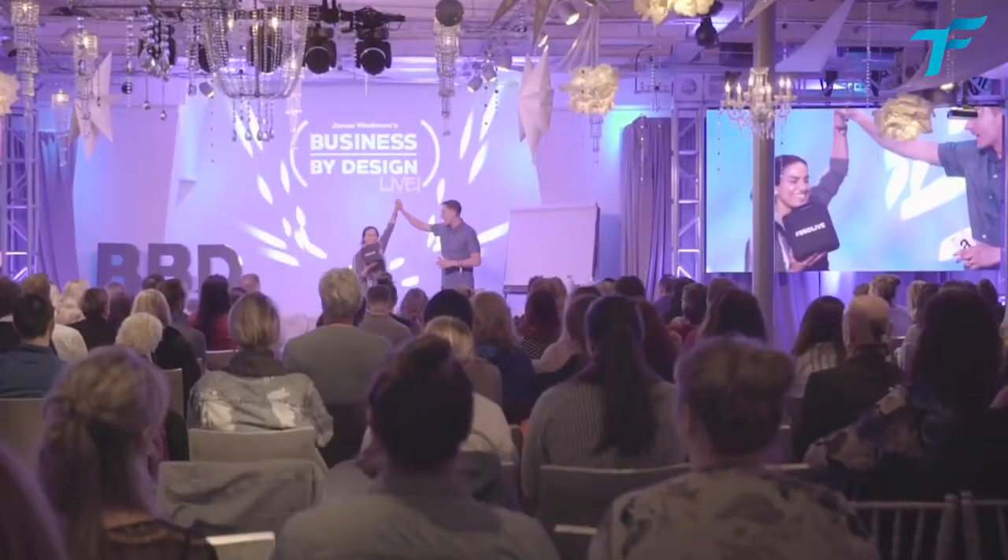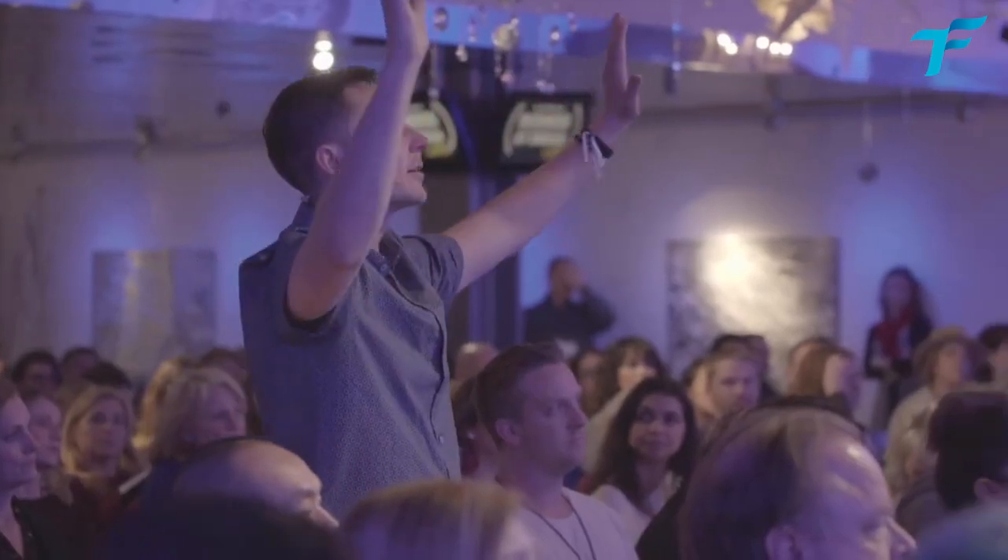Once again, we are at BBD Live. So we're recording these videos in batch — as you know, it's always more productive. So Business by Design by James Wedmore. We're at BBD Live event and it's freaking awesome.